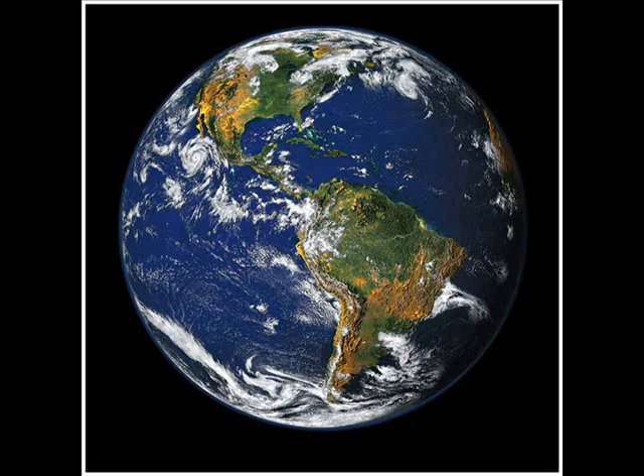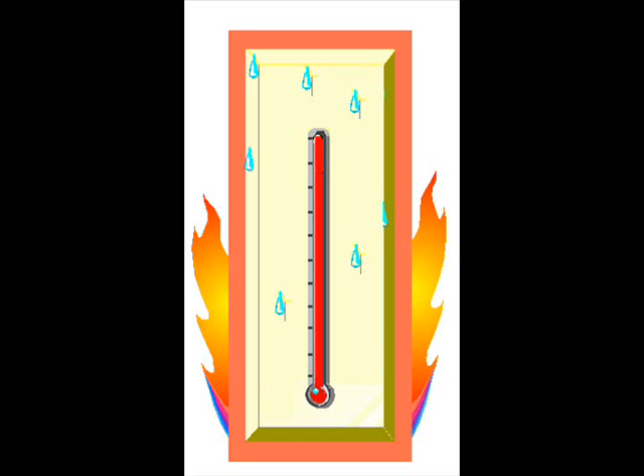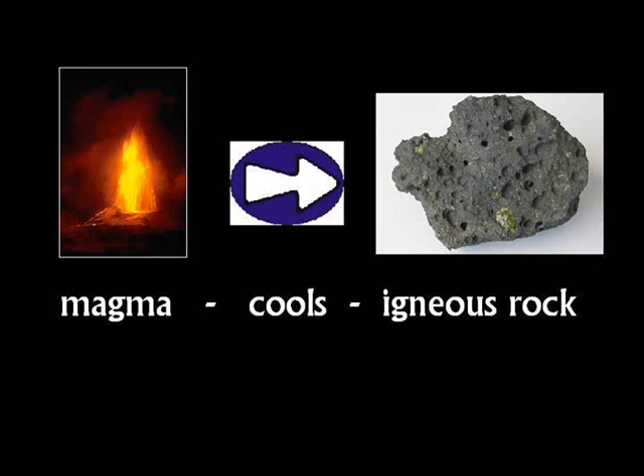Metamorphic rocks slowly move closer to the center of the earth as more layers of rock build up on top of them. If you were to travel into the earth, you'd find that it would get hotter and hotter as you went deeper. Close to the center of the earth, it gets so hot that rock actually melts. This molten rock is called magma. Eventually, the magma will cool and solidify, forming igneous rock.